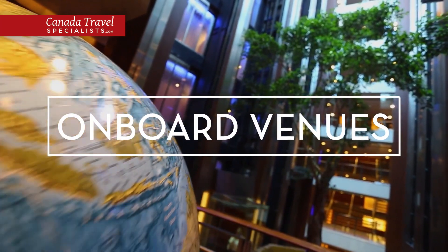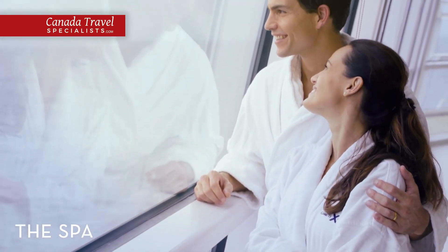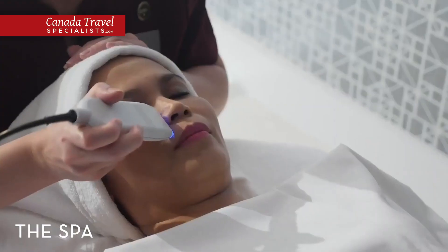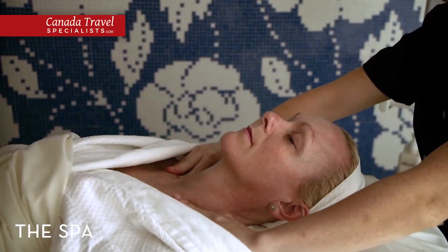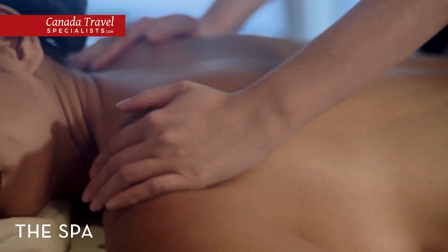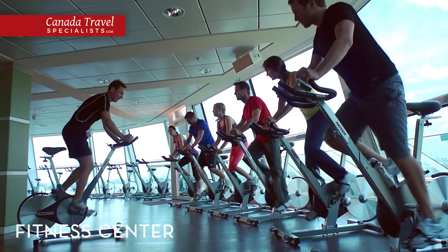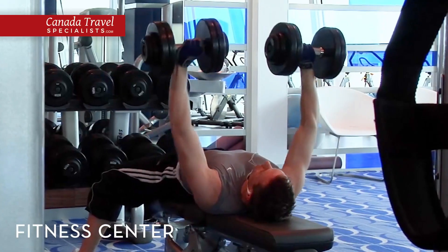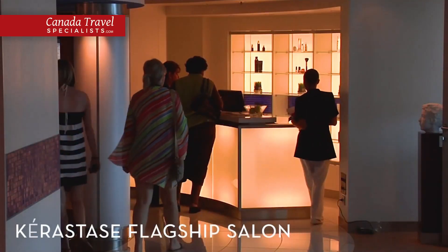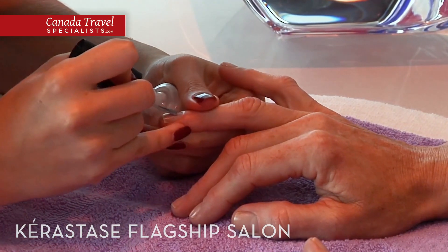On days at sea, discover the exciting venues and innovative spaces aboard Celebrity Solstice. Restore and revitalise body and mind at our world-class spa, an indulgent escape at sea, with cutting-edge treatments and soothing relaxation rooms. Get your heart pumping at our state-of-the-art fitness centre, where on-demand classes and floor-to-ceiling views of the ocean will inspire you to work out even though you're on vacation. For some extra pampering, visit the Caritas Flagship Salon and schedule a manicure and pedicure before a fun night out on the ship.